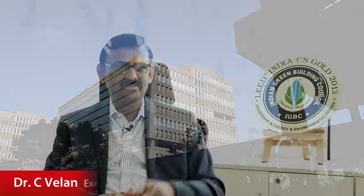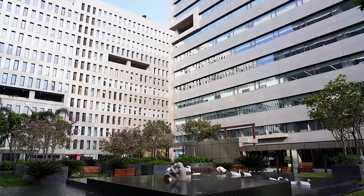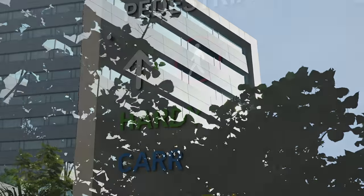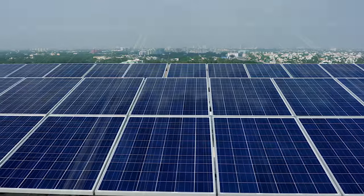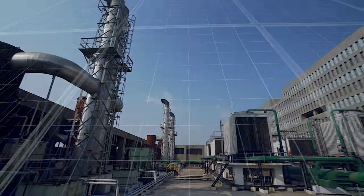From day one we were focusing on environment as well as the commercial aspect. That is where we have got into the green building technology. We have done renewable energy installations in the campus — all six towers are installed with solar, which generates almost one megawatt of power within the campus.